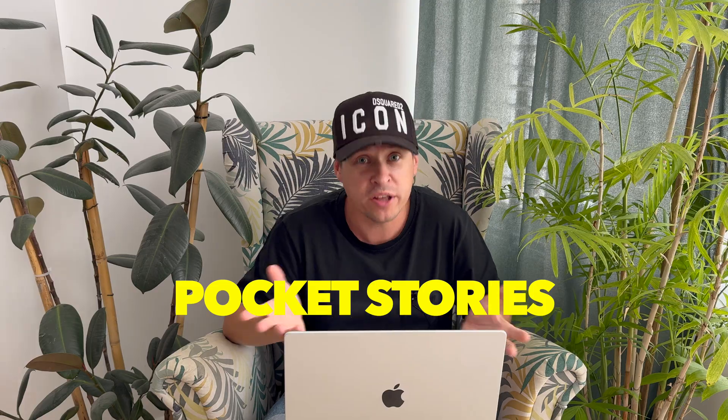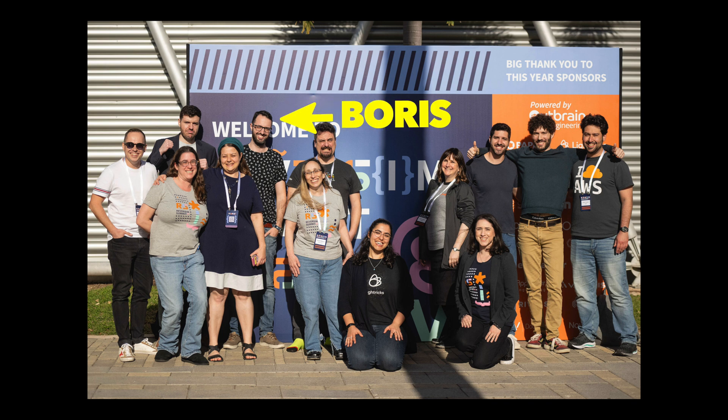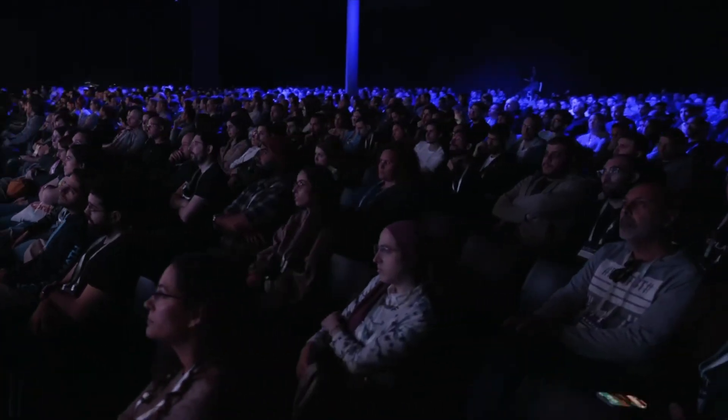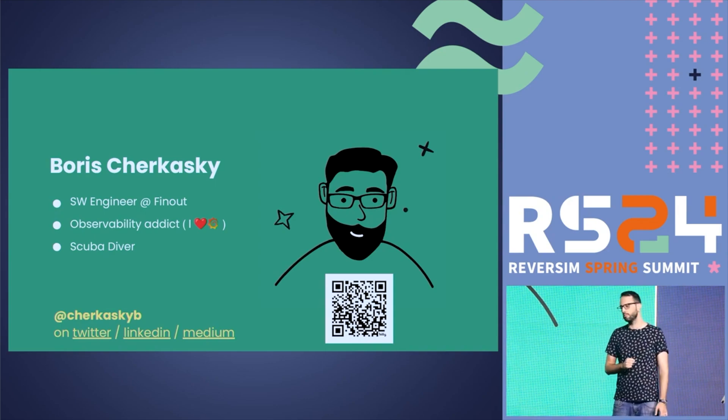I want to share with you the technique that I use. It's called pocket stories. I learned it from my mate, a talented software engineer, team leader and blogger — Boris. His name is Boris, same like me. He delivered an insightful presentation on this topic at a major developer conference in Tel Aviv. Inspired by his talk, I decided to give it a try. It's a real game changer and it doesn't need a lot of effort.